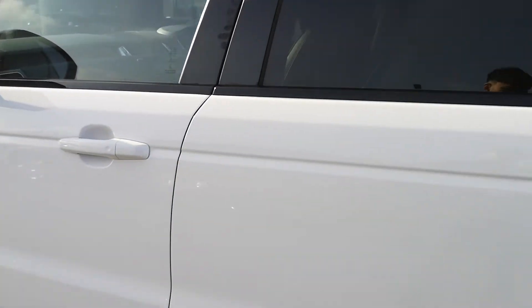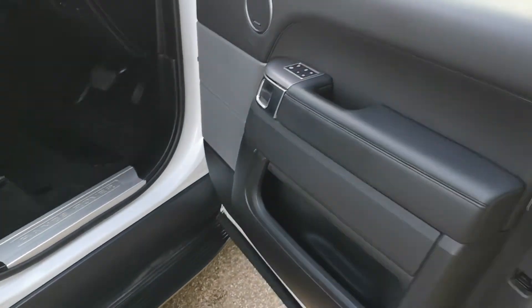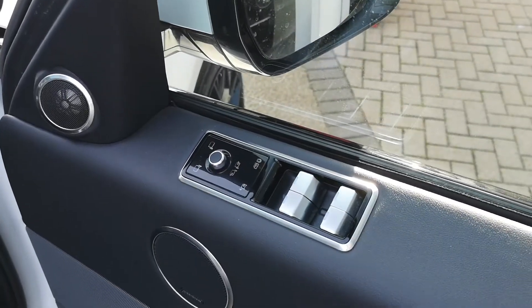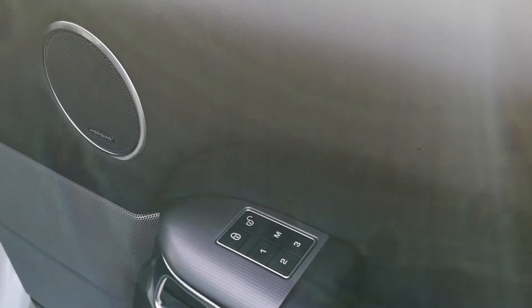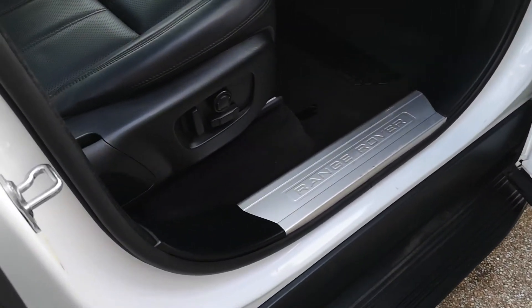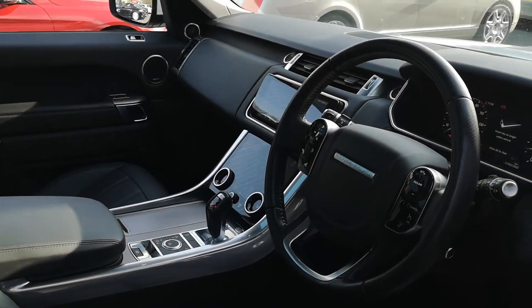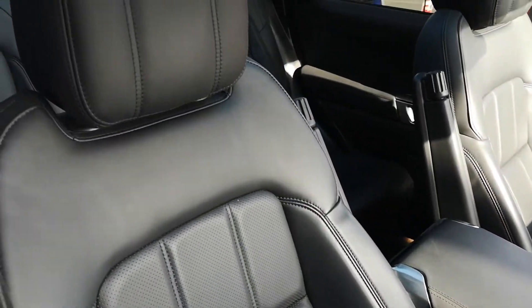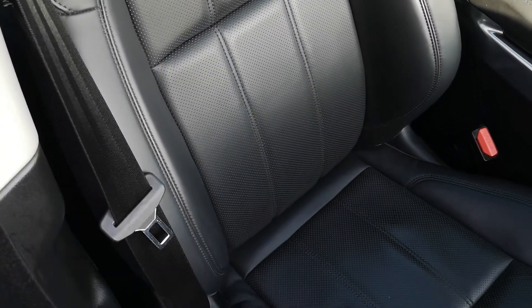We'll close that and have a look around the driver's side next. All your window switches up there on top of the door, and the controls for the wing mirrors. Meridian speakers again, and those memory settings. We'll just get a good wide view of the interior as we take a look down the driver's seat. Again, those winged headrests. This ebony leather is looking great - really nice and smooth, really good condition.